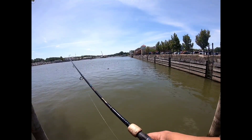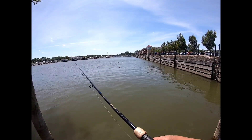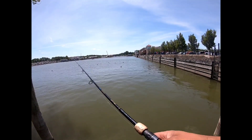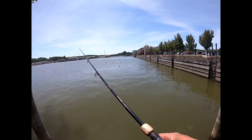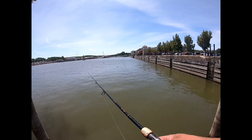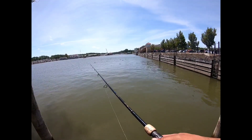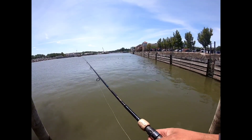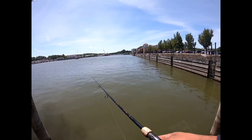We've got a Kytex swim bait tied onto a jig right now, just going to alternate between a bump and a slow roll here, see if we can't get anything to bite. This isn't really where we usually fish — I'll work my way around the building and get over to where we usually fish.